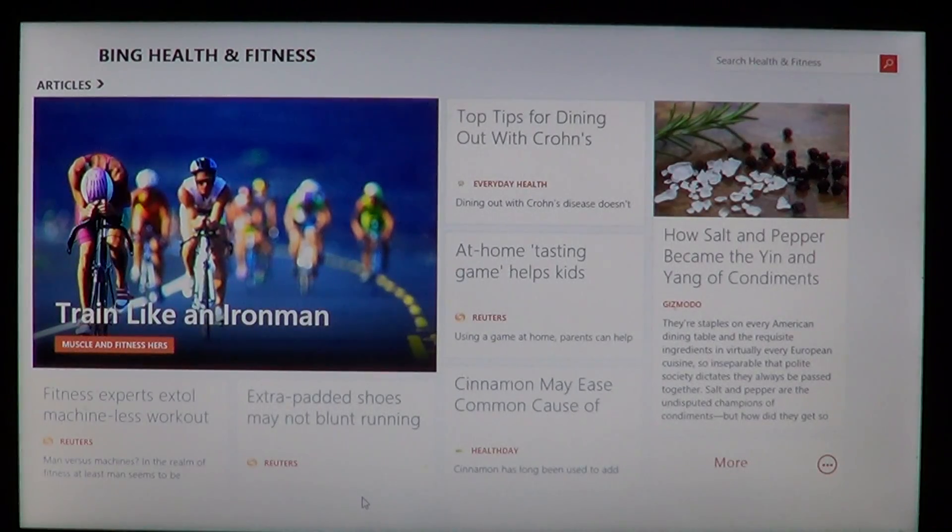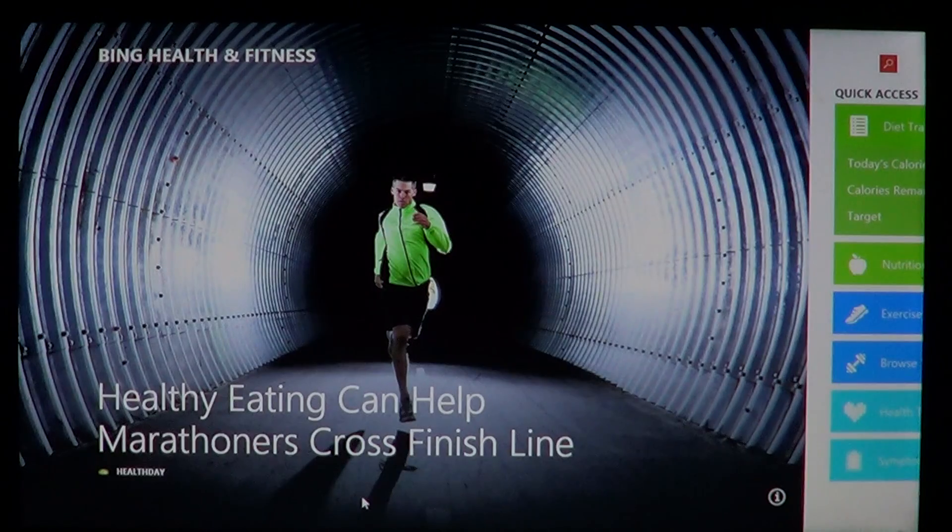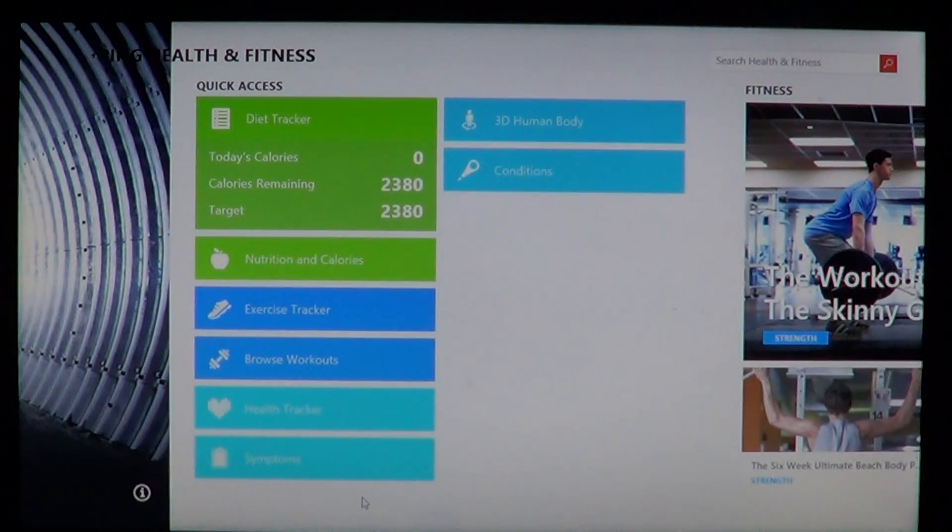What's cool is that this information is always updated with news from all different sources covering everything about fitness, health, and nutrition. The Bing Health and Fitness app is an interesting add-on — I think a lot of us, including myself, need to do a little more to stay in shape, and I think it was a very good move from Microsoft to include it.